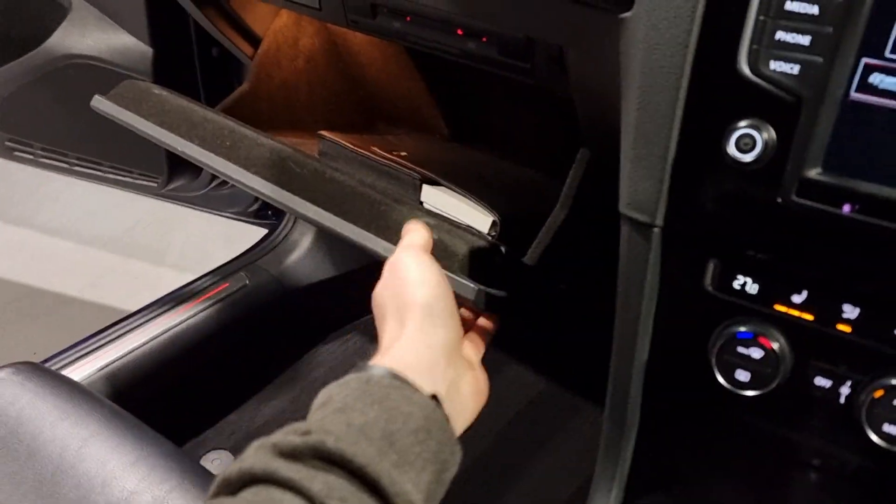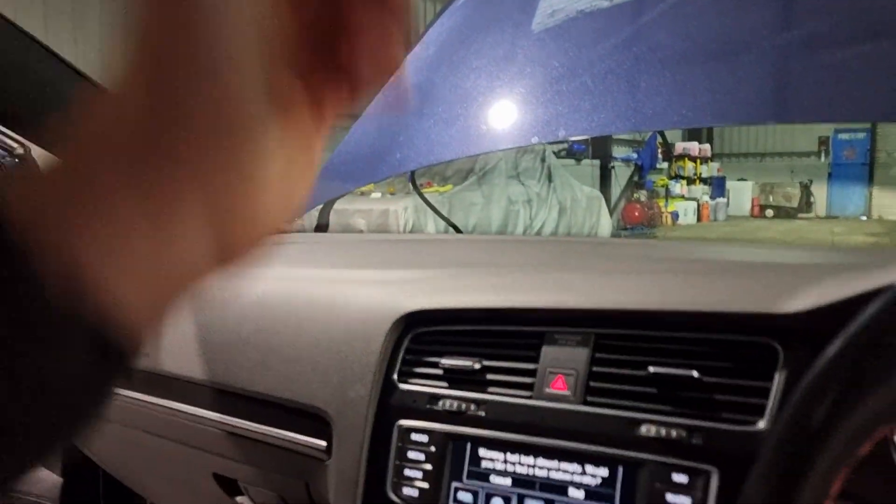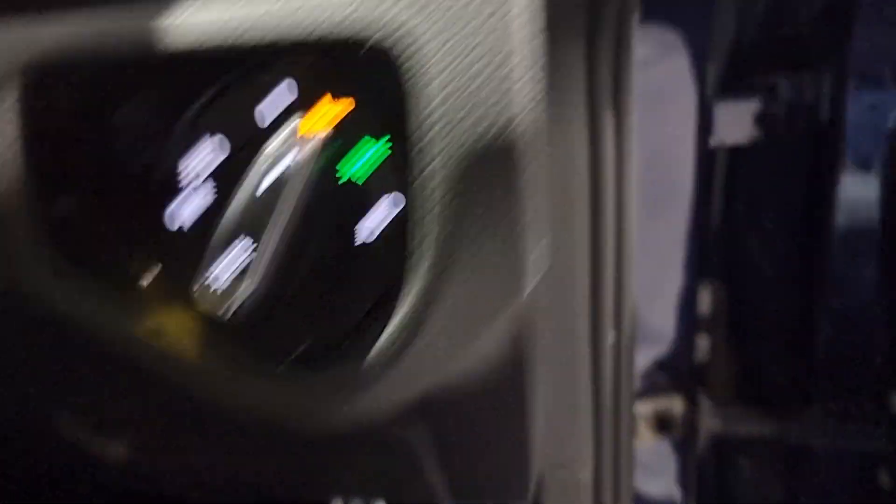Last but not least, there are plenty of cubby holes and storage compartments, a nice large glove box, and of course the beautiful panoramic roof - which we'll open up just to give you a bit of a demonstration.